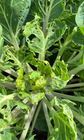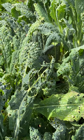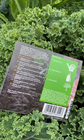Caterpillars can be devastating to Brussels sprouts, kale and broccoli plants, and if left unchecked they can completely strip the leaves from a brassica crop. We use Nemesis fruit and veg protection as a natural way to protect our vegetables from caterpillars.